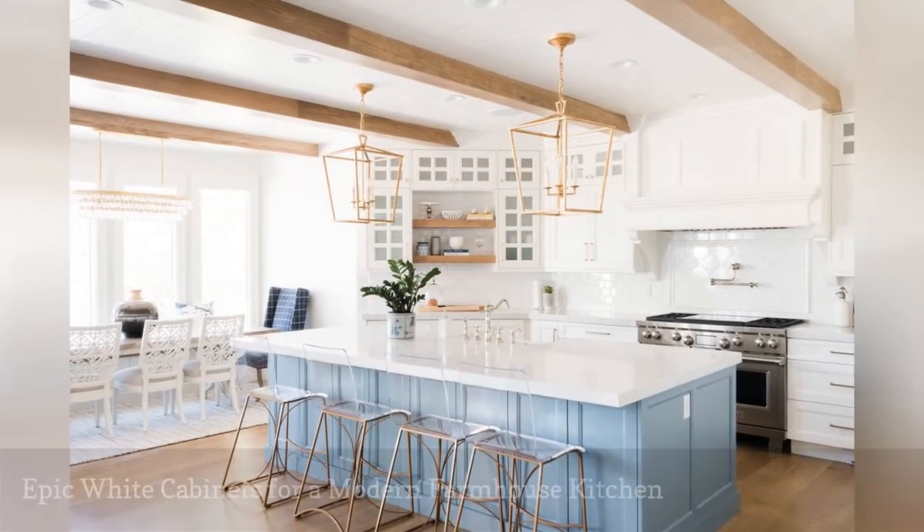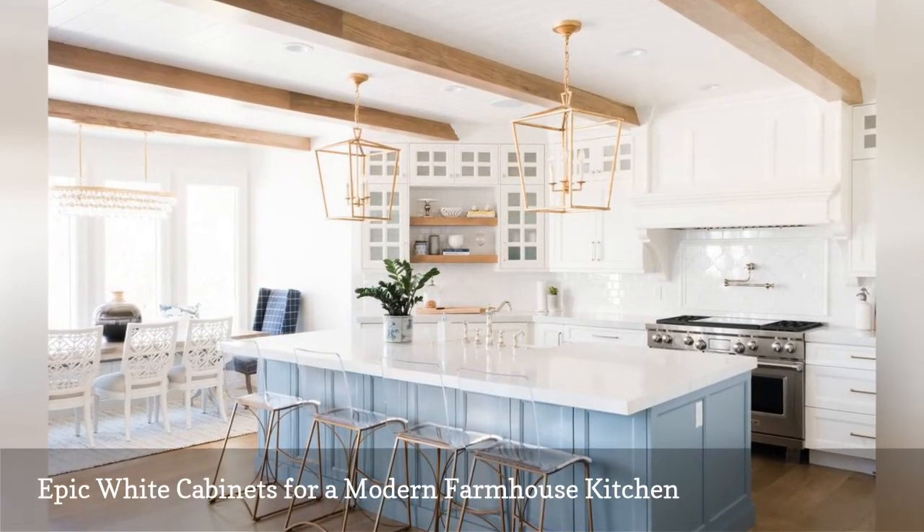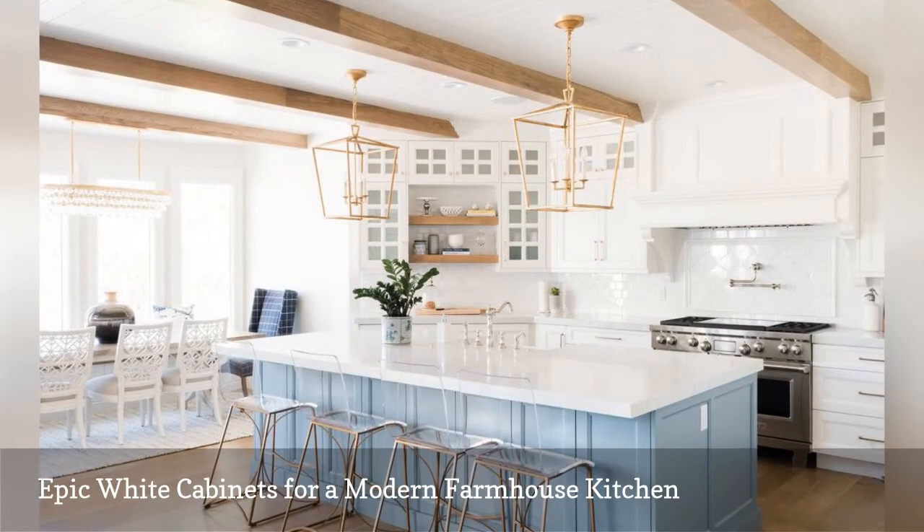Beautiful white cabinetry is what makes this modern farmhouse kitchen by Megan Ray Interiors feel fresh, clean, and sparkling.